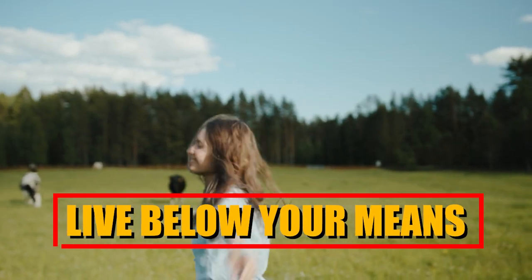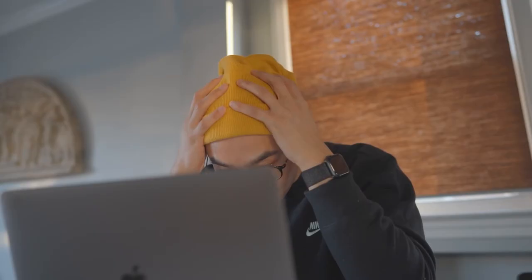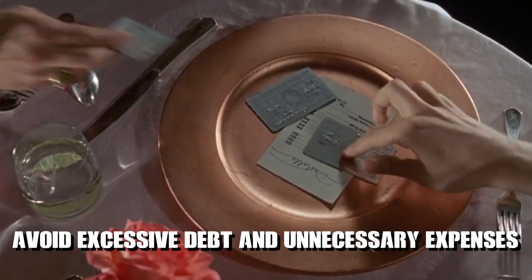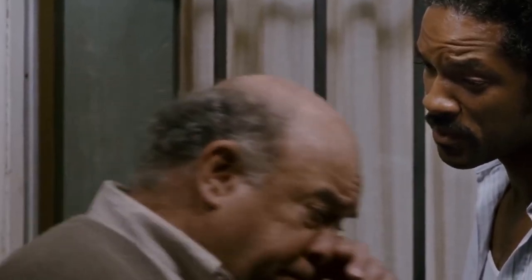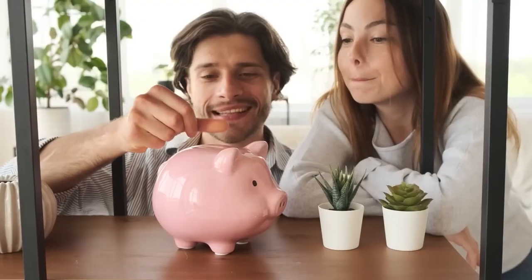Live below your means. Practice living below your means by spending less than what you earn. Avoid excessive debt and unnecessary expenses. By embracing a frugal lifestyle and making conscious spending decisions, you can maintain financial balance and have more resources available for savings and future investments.